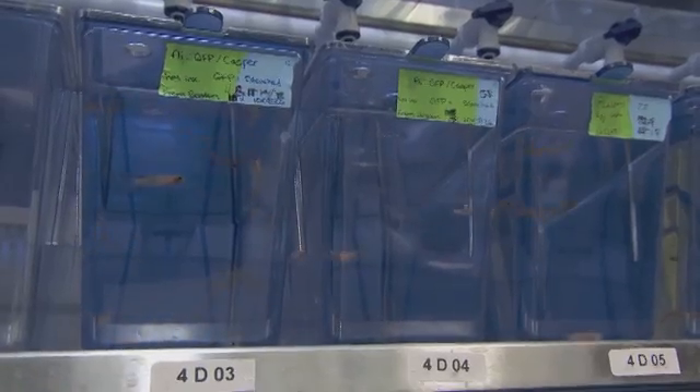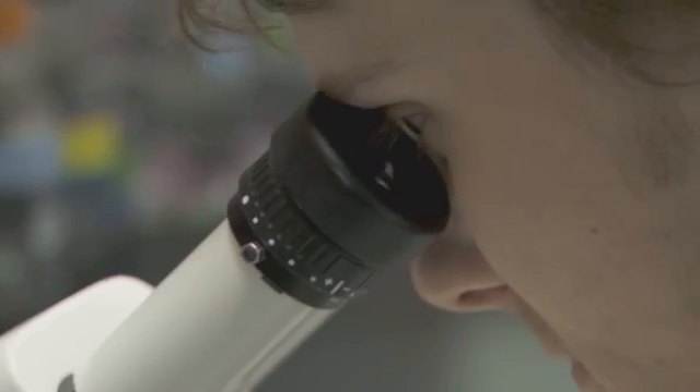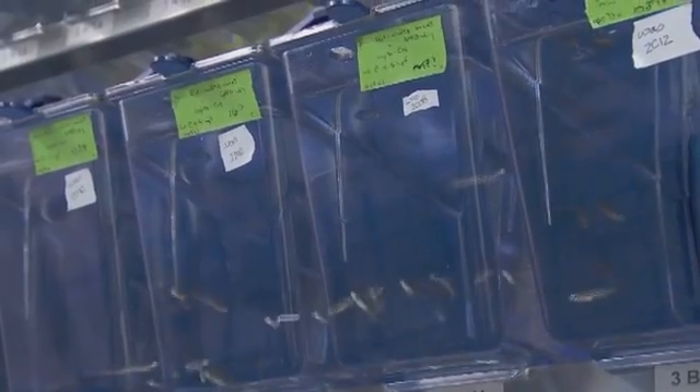In our lab, we use the zebrafish, which is a common tropical fish you can find in a pet shop, to study blood development and cancer. It's actually quite humbling that these little fish have very similar genes to human beings.